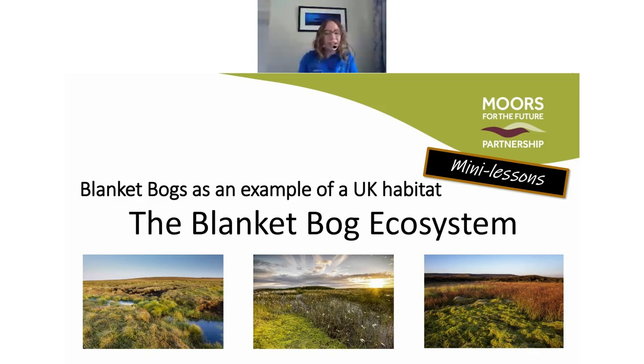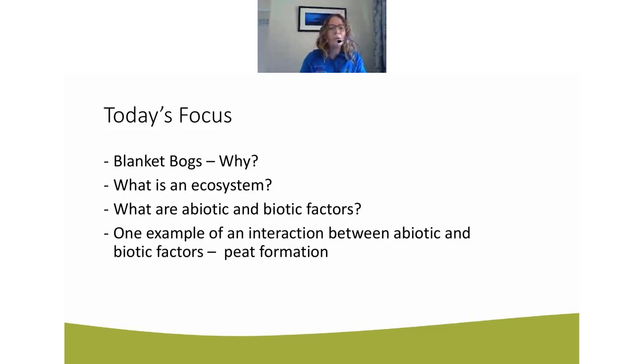Let's have a look at what we're actually covering in our mini lesson today. I'm going to explain a little bit about why bother studying blanket bog habitats — what's so interesting about them, why they're so important — and then we're going to cover three key terms that are really important in science and geography: understanding how important ecosystem knowledge is and how everything links together. We'll look at ecosystem and two key terms — abiotic and biotic factors — which come up in your GCSE studies. Lastly, if we get time, we'll look at how some of those abiotic and biotic factors in a blanket bog habitat interact to lead to peat formation.